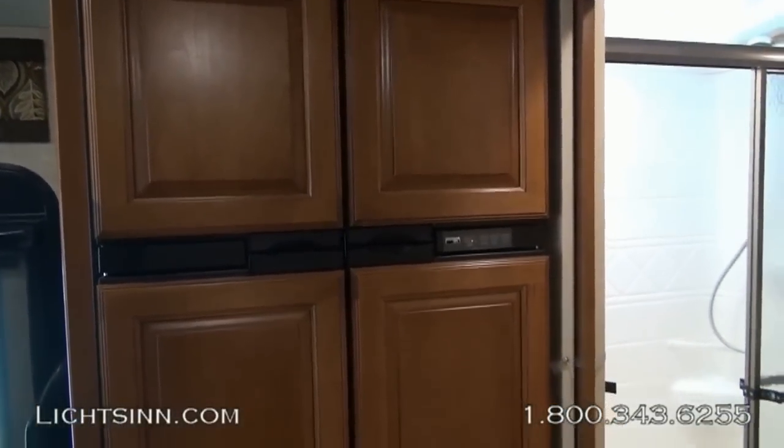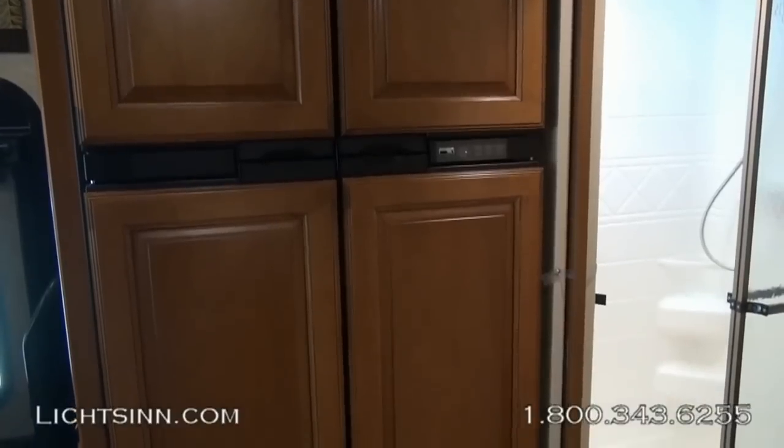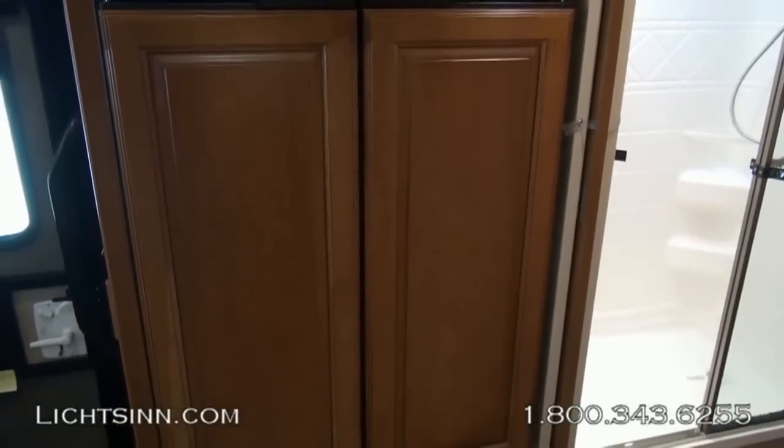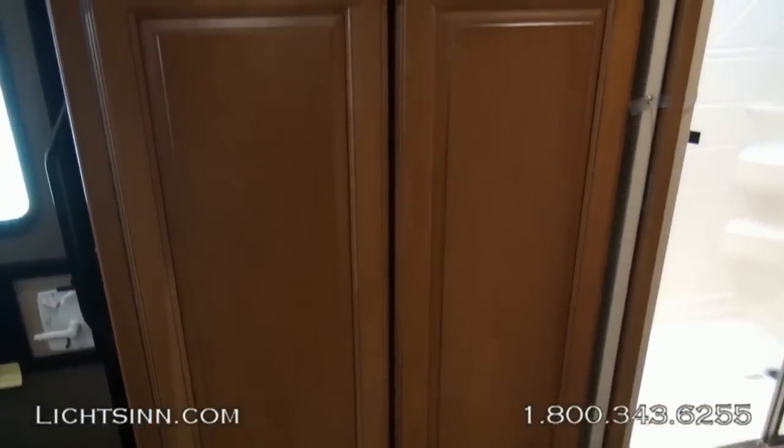The four-door side-by-side luxury refrigerator features coffee-glazed honey-cherry inserts with adjustable bins and shelves and an ice maker in the upper-left component. This is both a gas and electric refrigerator.